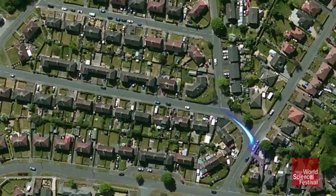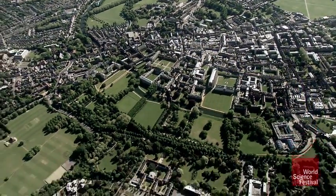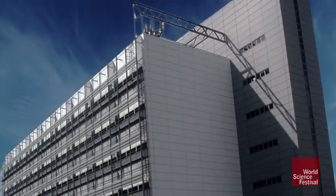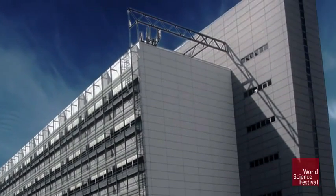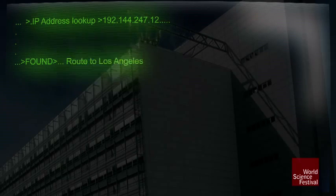The computer sends this packet out of the house and below the street via large underground copper wires. It passes through small regional networks before ending up at Telehouse North in London — England's main internet hub. The IP address on this packet tells the hub that the World Science Festival server is actually in Los Angeles.